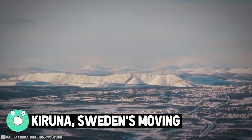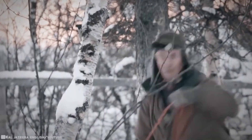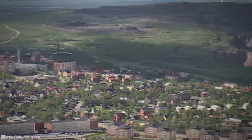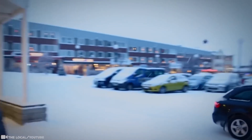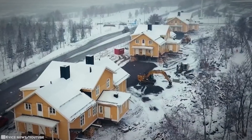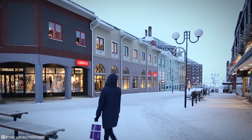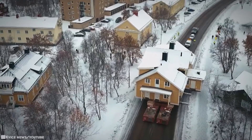Kiruna, Sweden is moving. It's not often that entire towns are forced to move, but these are unprecedented times. Human impact on the area is forcing Sweden to relocate the town of Kiruna two miles east of its original location. The urban planners and architects responsible for the move say the biggest challenge isn't moving the buildings — it's bringing an age-old community with them. The town is Sweden's northernmost town and has a population of around 18,000. Not huge, but also not tiny.